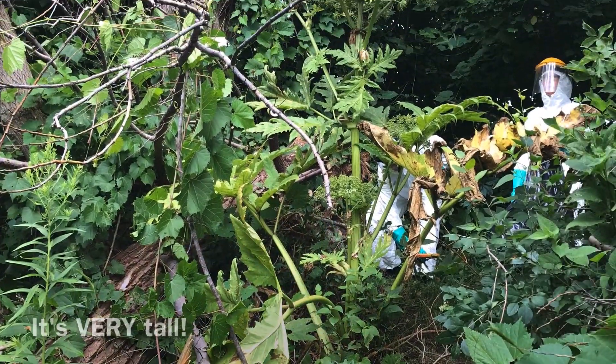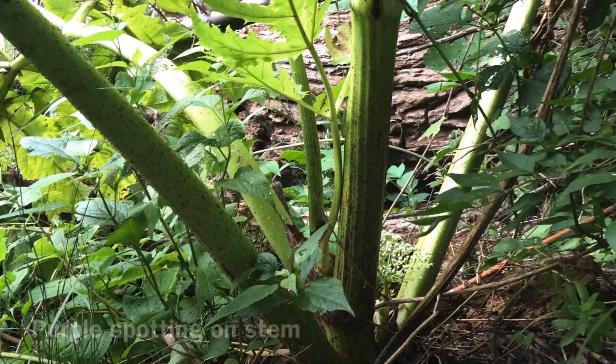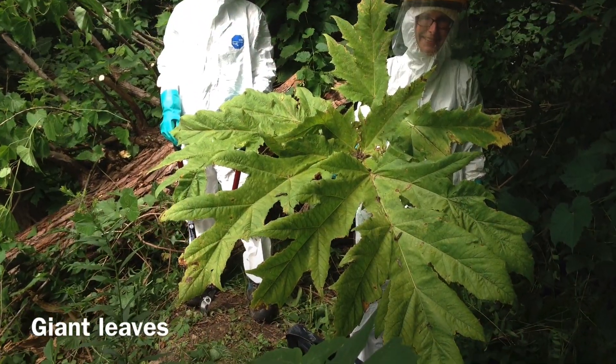Giant hogweed is a giant plant that is invasive. It's often confused with cow parsnip and angelica, but it's much larger and it often has purple spots and blotches on the stem, as well as very large leaves.